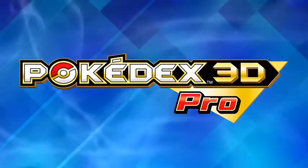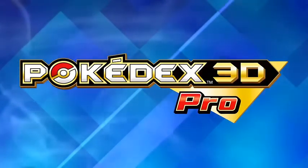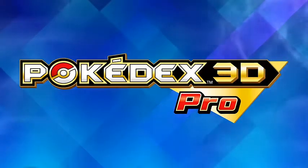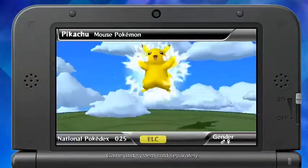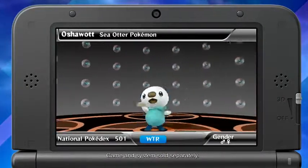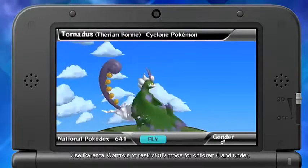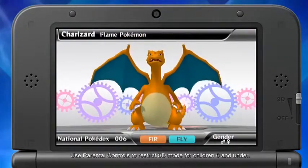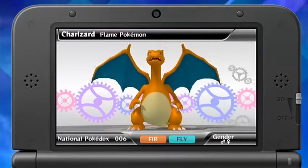Pokédex 3D Pro, a new application for the Nintendo 3DS in the Nintendo eShop with more Pokémon details than ever before. You now have the ability to view over 640 Pokémon in beautiful 3D graphics. See and hear them come alive. You can even hear Pokémon names pronounced in different languages.